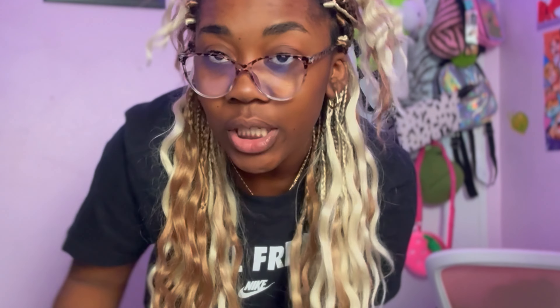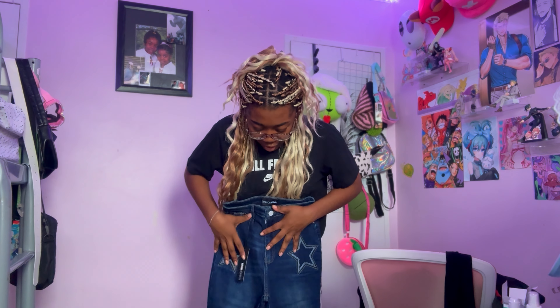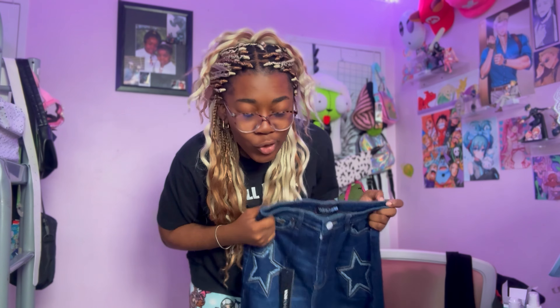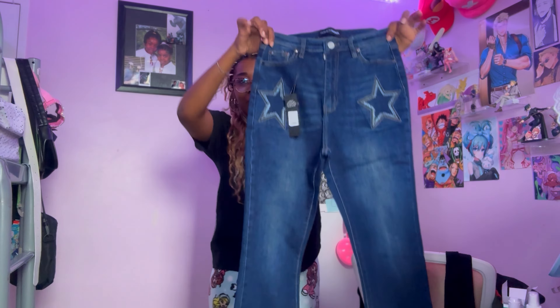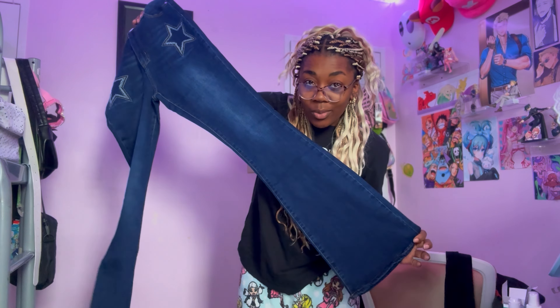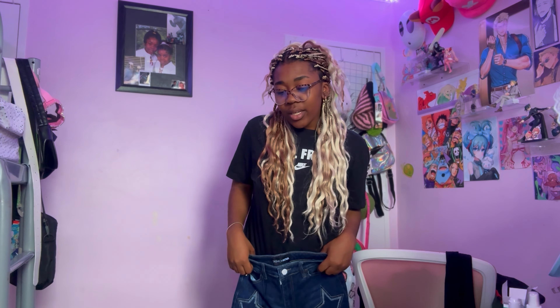The first pair of jeans I got here are the Western Star Stretch Flare jeans. I've been eyeing these for like a month now — they have a star pattern on them, kind of a star style. It definitely gives a Y2K vibe, because I am trying to reconnect with my Y2K era. And of course they have flare bottoms, which is something I've been really collecting recently.